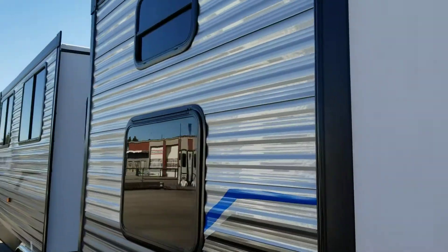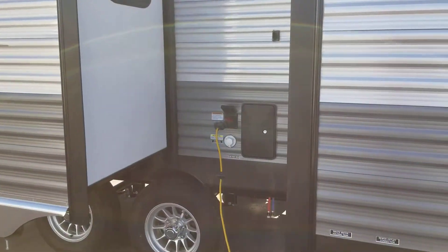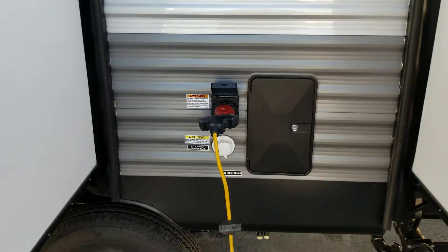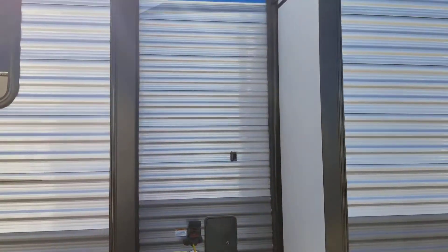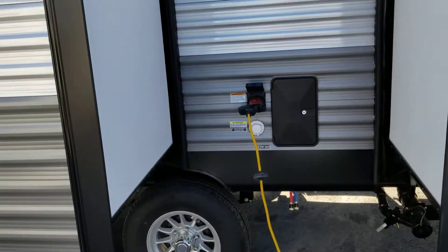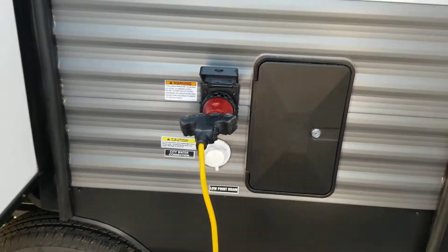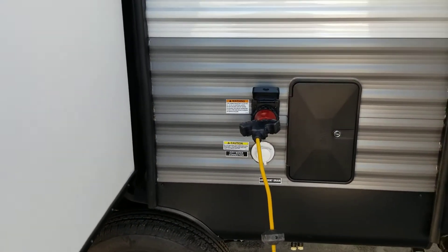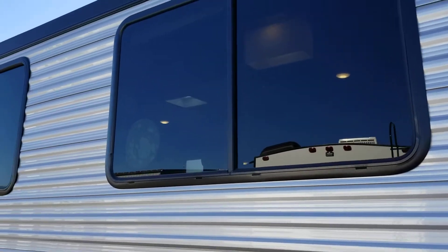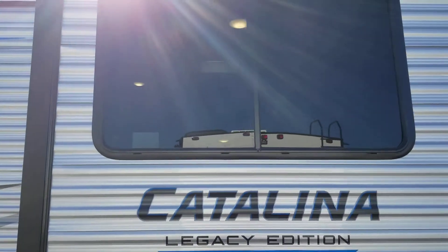Coming around the back side, there are nice big tinted windows in the kids' room and an emergency exit window. Hookups are in the middle, and there's an outside shower right between the two slides — very practical on your campsite with a little curtain and some cedar wood on the ground. We've got 30-amp service, freshwater connections, and a black tank flush standard on the Catalina, which you really appreciate in a park setting where you can't move the unit to shake things off the sensors.